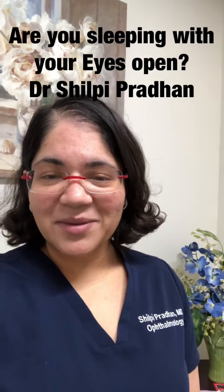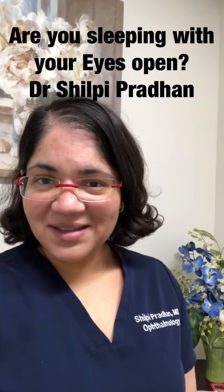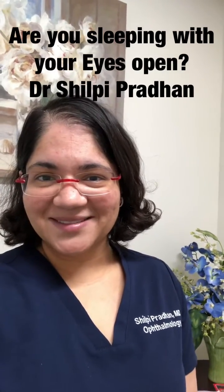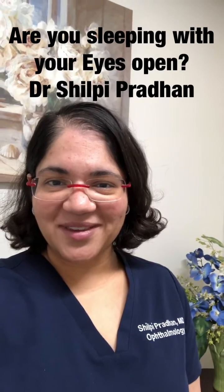Call me and come in for a dry eye eval if you're interested, or we can chat via telemedicine, or just make that one simple change if you have these symptoms. I'll talk to you soon and I look forward to serving you. Dr. Shilpi Pradhan.